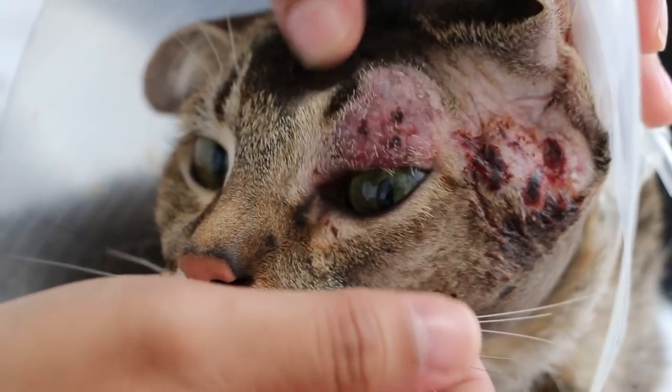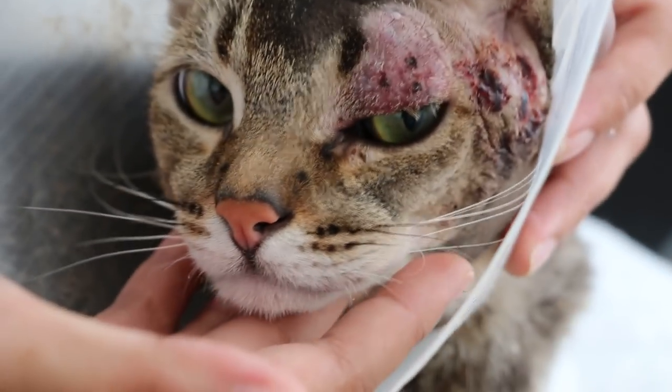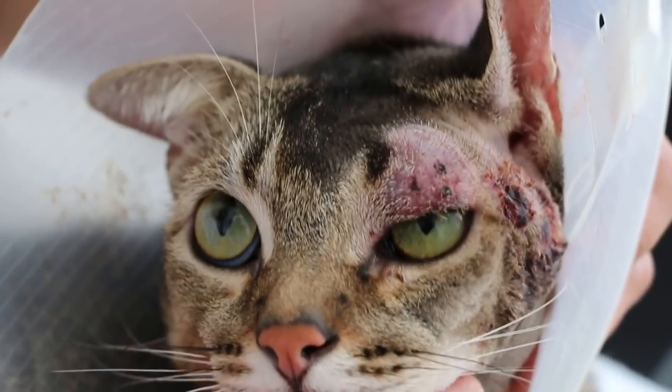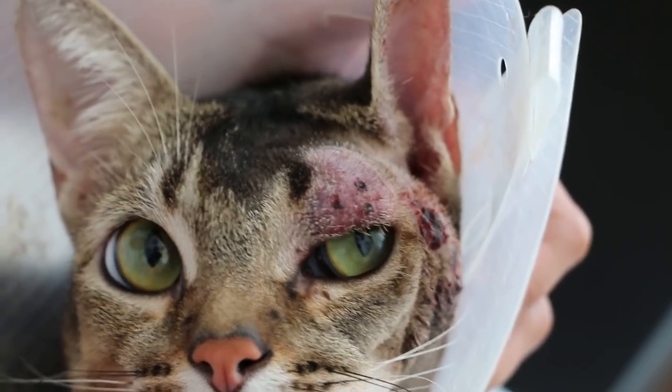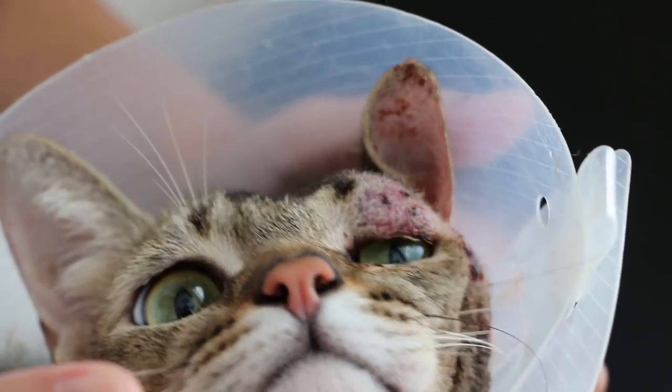Now the eyes can open. You can see the eyes can open compared to yesterday. In yesterday's video, the left eye was still closed and there was some discharge. We put eye drops in as well.